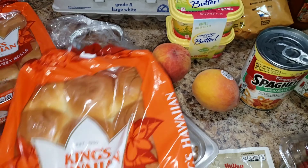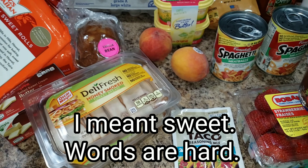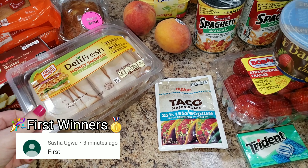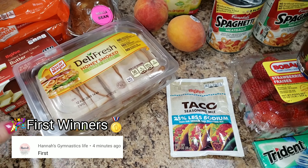I got a couple packs of these Swiss Hawaiian rolls. We're going to use these for our road trip — we are going like 16 hours away, so these are just really easy. I picked up some meat and I'll either make them ahead of time or make them as we go.